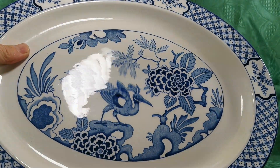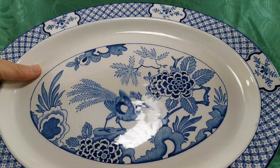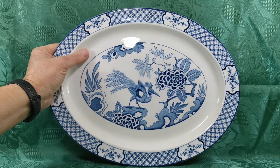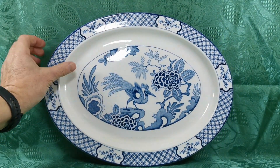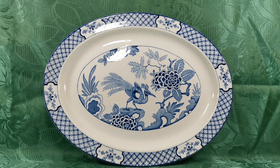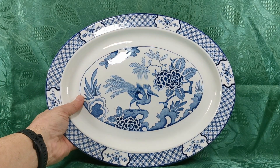Superb condition — just look at the glaze reflection on that. For a platter of this age, coming up to a hundred years old and antique status, there isn't a knife mark on this one. It's been on display its entire life. We've had to scrape a little bit of gloss paint off the rims where it's been in a dresser or on display and somebody's been painting around it. It's not damaged the china — it's come completely away from the clean glaze — but it just goes to show it's not been used.